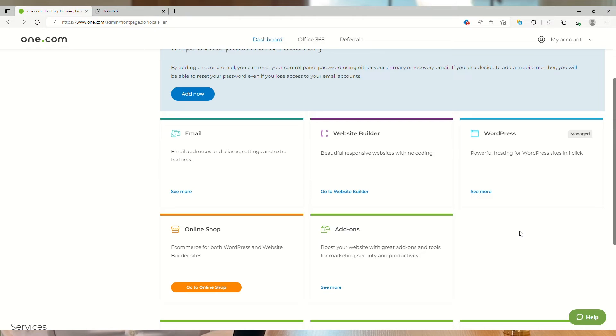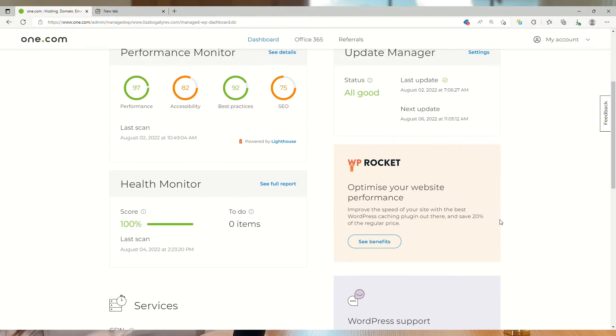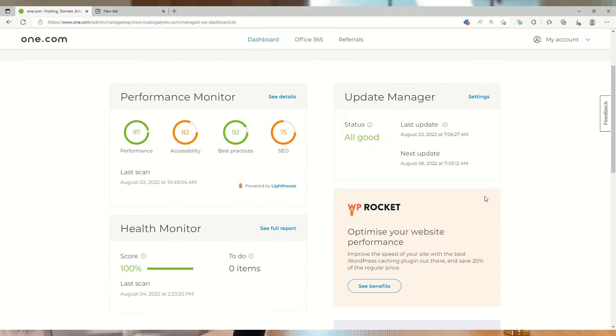First, let's log into our managed WordPress control panel and find the update manager in the upper right corner. You see a status message, a date of your last update, and when the next one is expected to run.